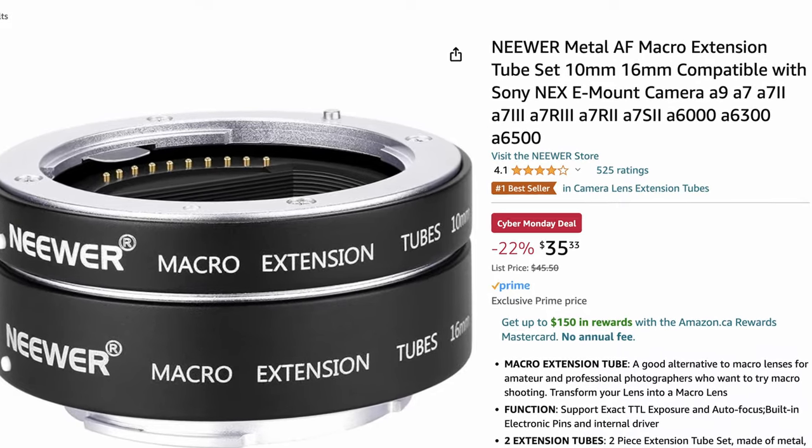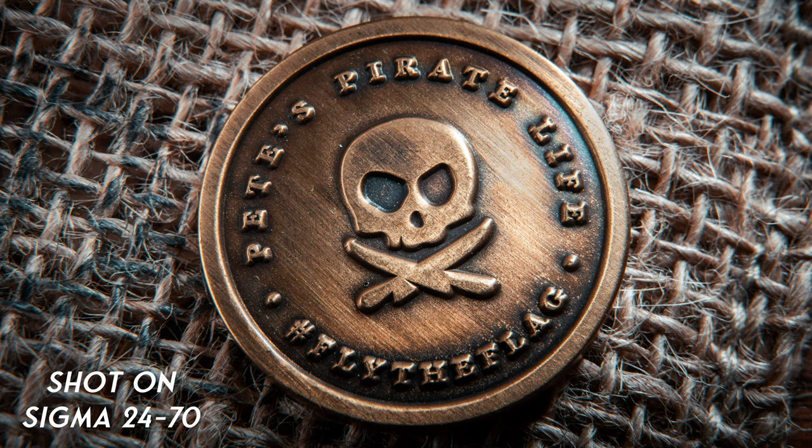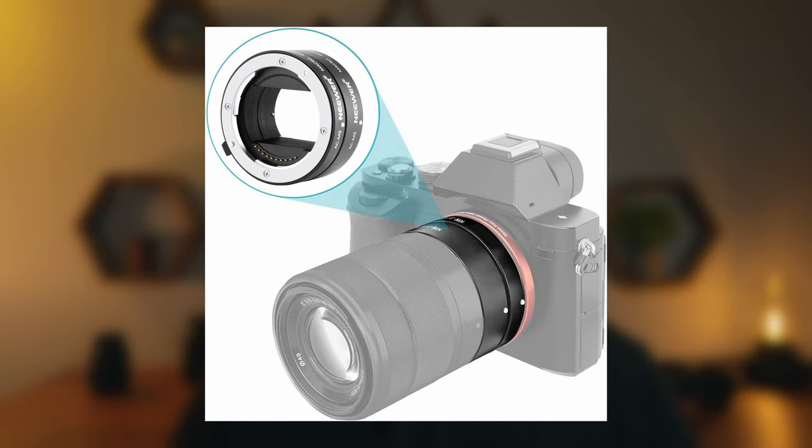Next up are these macro rings. I'll probably make an entire video specifically on these, but I'll summarize quickly what they do. Essentially, they allow you to turn a normal non-macro lens into a lens with macro capabilities by moving the lens farther away from the sensor. They're super cheap in comparison to an actual macro lens, and although there are some limitations, it's a good way to get your foot in the door of macro photography without spending a ton of money.